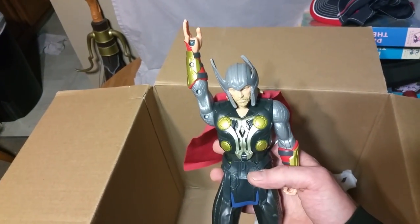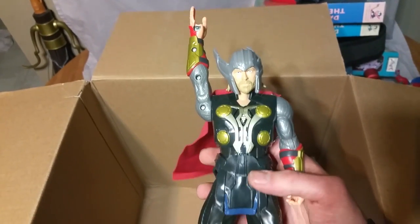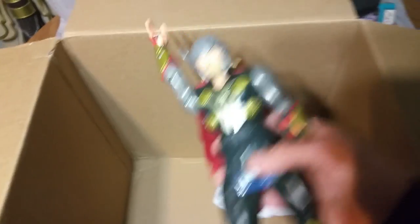There's Thor. I will have a really hard time keeping this away from my daughter. For Christmas last year, my daughter got a Thor action figure. She is a really, really, really big Thor fan.